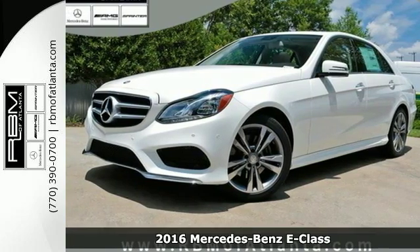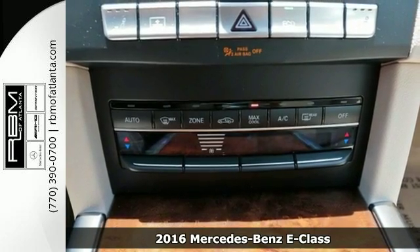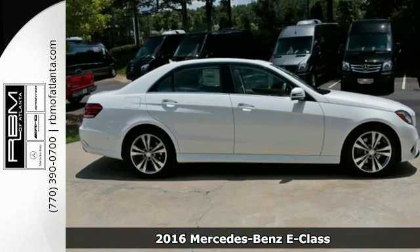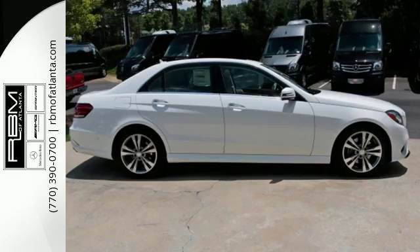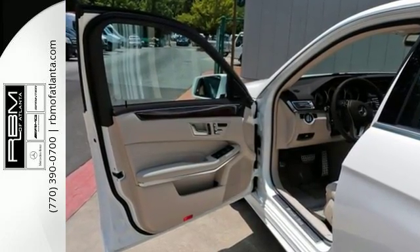It's a 2016 Mercedes-Benz E-Class. With looks this good, it doesn't have to behave this responsibly, but it wouldn't be an E-Class otherwise. The Collision Prevention Assist Plus, Attention Assist, and Embrace are part of a robust suite of safety features.